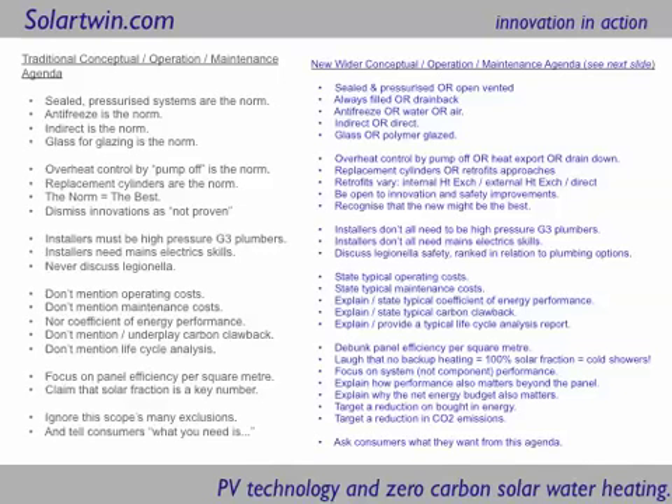Conventional wisdom is that you have sealed pressurized solar heating systems with antifreeze, glass for glazing, switch the pump off if it gets too hot, and replace your cylinders. There's also a requirement for installers to be highly qualified with high pressure plumbing and electrical skills, and never to discuss Legionella. No one mentions operating costs, maintenance costs, coefficient of energy performance, carbon clawback, life cycle analysis, and so on. There's also a bizarre focus on panel efficiency per square meter, and things like solar fraction. In reality there's a lot more that can be looked at.